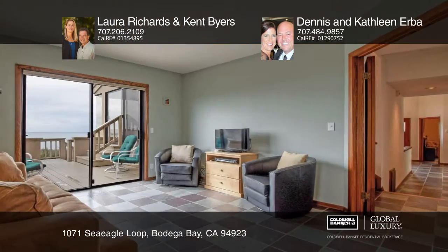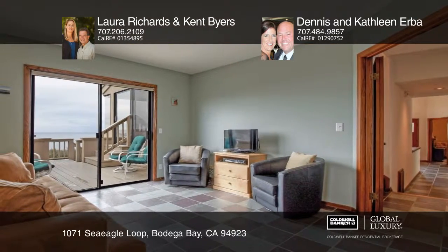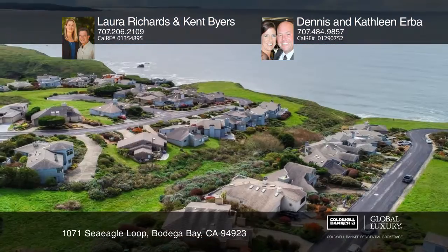Prestigious Bodega Harbor includes a clubhouse with a restaurant and lounge, tennis courts, swimming pool, a gym, beach access, and a world-class 18-hole golf course.